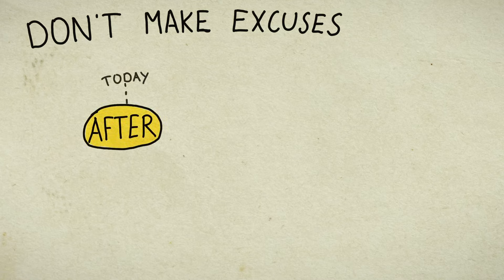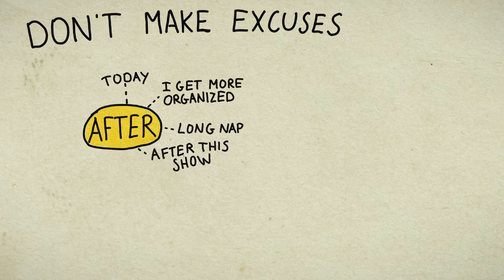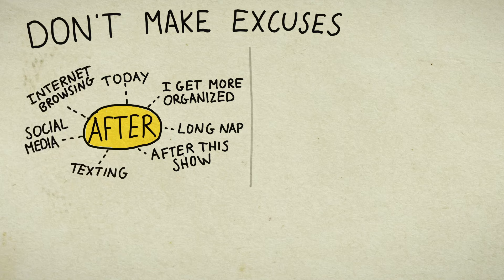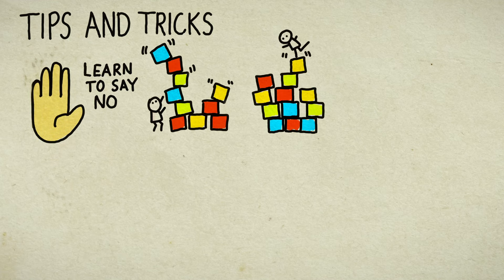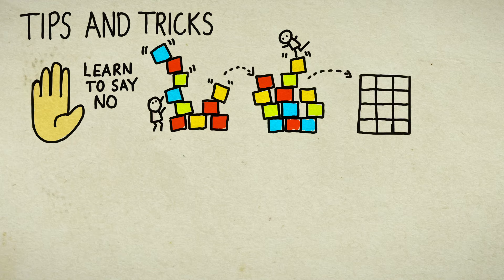Don't make excuses. Don't say you'll do things after today, after you get more organized, after a long nap, after this show, after texting, social media, or internet browsing. Putting things off until tomorrow has a snowball effect, resulting in never completing a project or scrambling right before a deadline. Learn to say no — keeping to a schedule is a habit and a skill that may take several weeks of practice to feel on top of your busy semester.